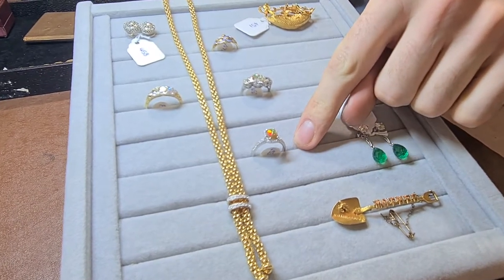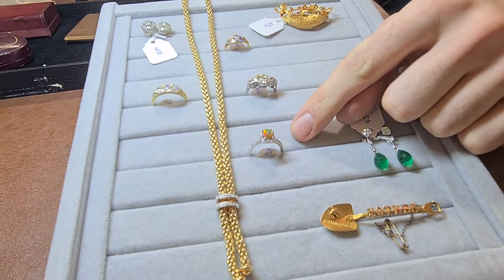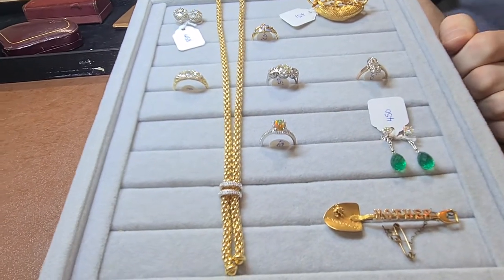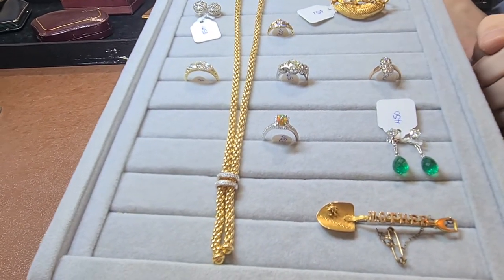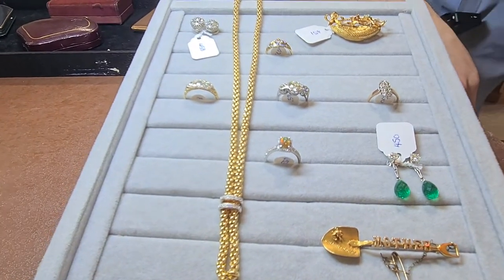Beautiful black opal — if that's your sort of thing. This is similar to what they call a jelly opal, but again really nice strong colours in that, and a nice modern halo setting with diamonds, and that's in white gold.